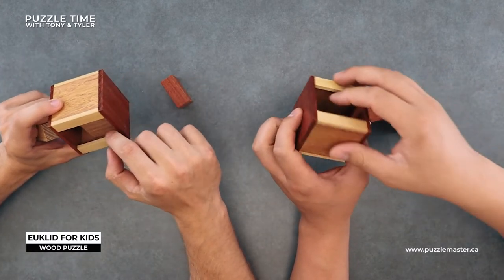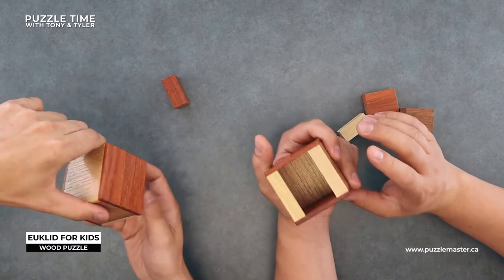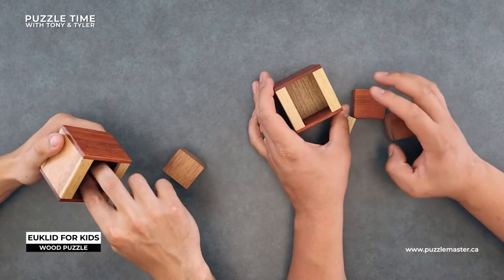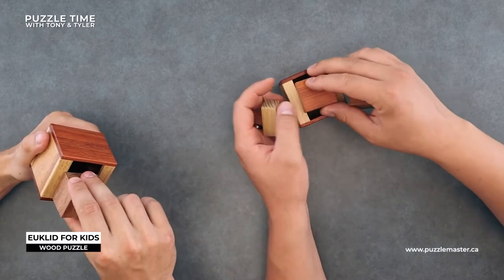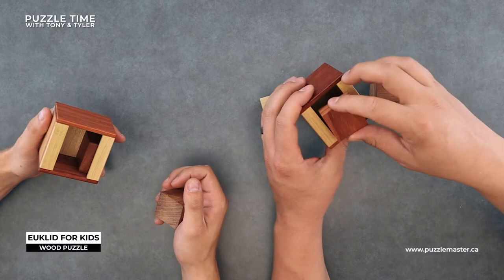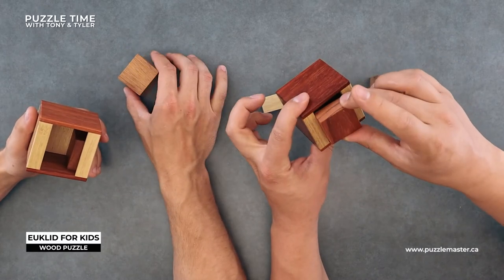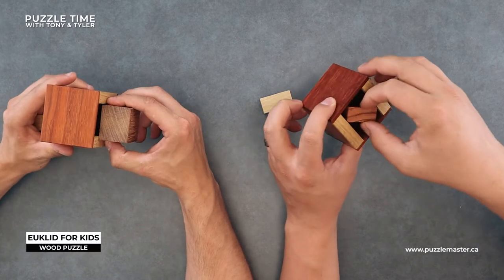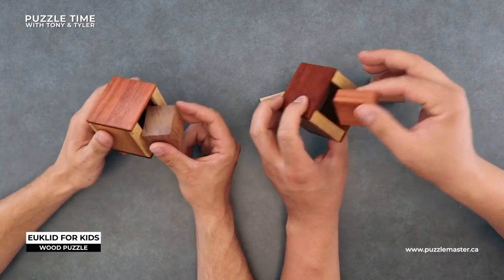Euclid is a level nine, so significantly harder. Euclid for Kids is level seven. This one's designed by Dr. Volker Latusek - he's the Rommel guy. He owns Rommel or has most of their puzzles. He designed this one. Interestingly, this one actually doesn't fit in - everything is just a little big. And that's the interesting part about this puzzle.